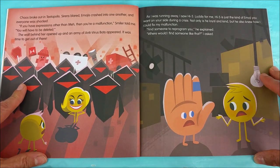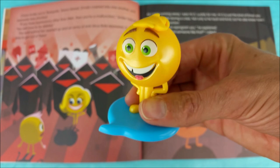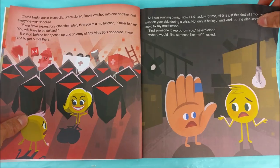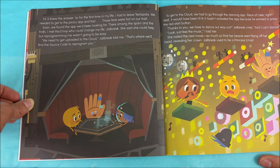As I was running away I saw High Five. Luckily for me, High Five is just the kind of emoji you want on your side during a crisis. Not only is he loyal and kind, but he also knew how I could fix my malfunction. Find someone to reprogram you, he explained. Where would I find someone like that? High Five knew the answer. So for the first time in my life, I had to leave Textopolis. We needed to get to the piracy app, and fast.